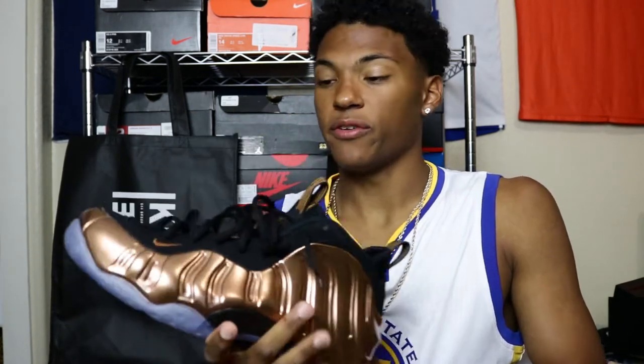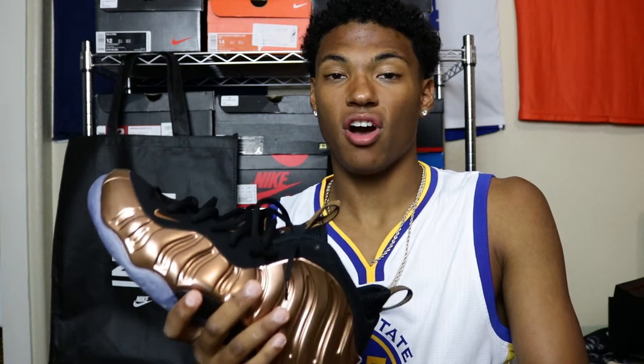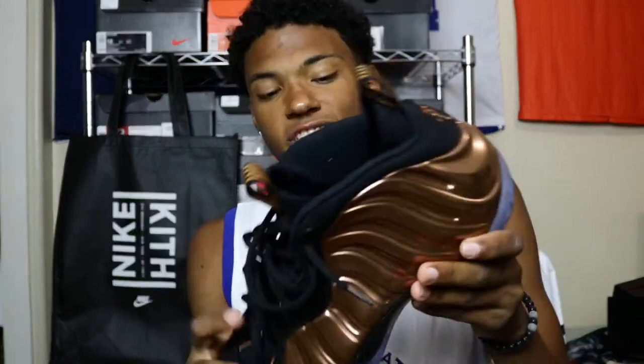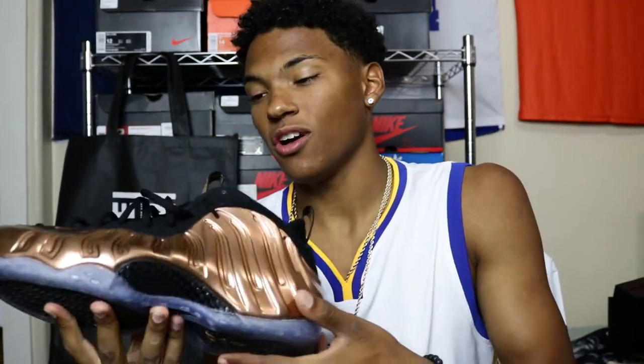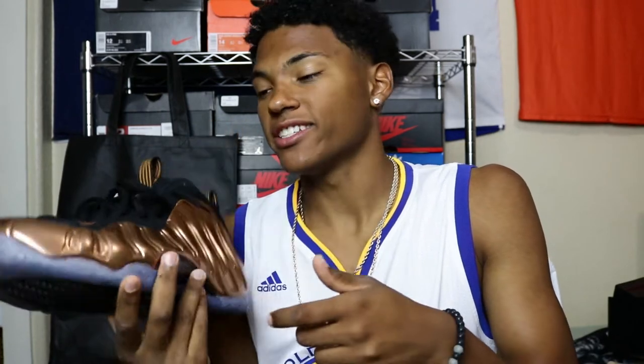If you go to your local Foot Locker, if you go to your local Champs, etc., you'll still see them sitting. That's because they're priced at $230, $250 plus after tax. If I could say one thing that I could change about this shoe, it would just be the price. Overall, it's a great stylish shoe, but the price is so steep — it puts a hole in your wallet and you just can't buy another pair after this.